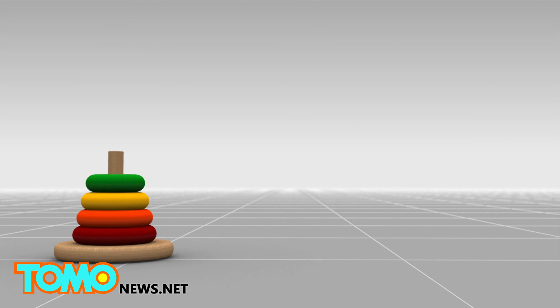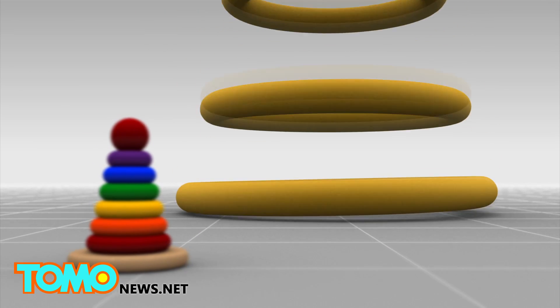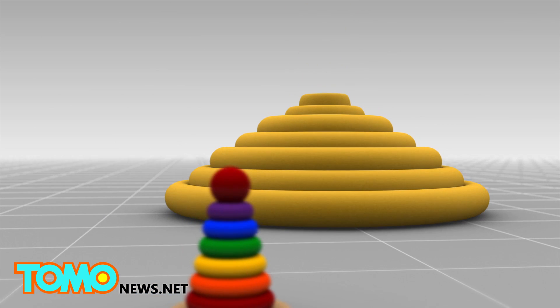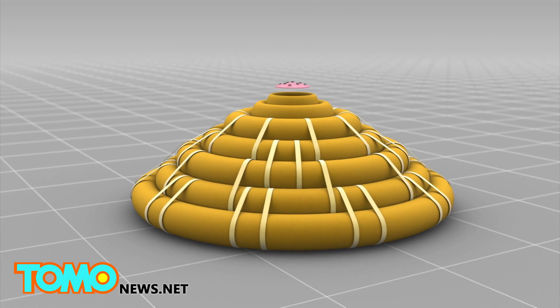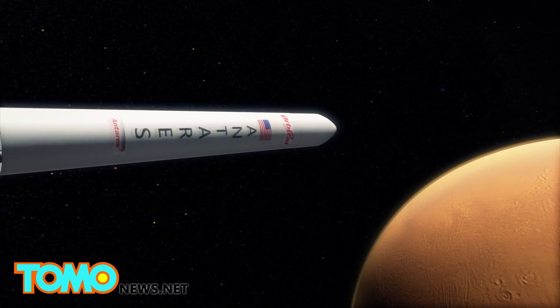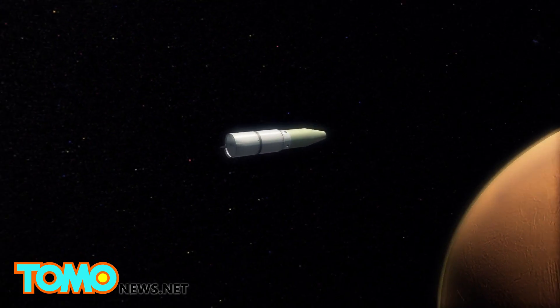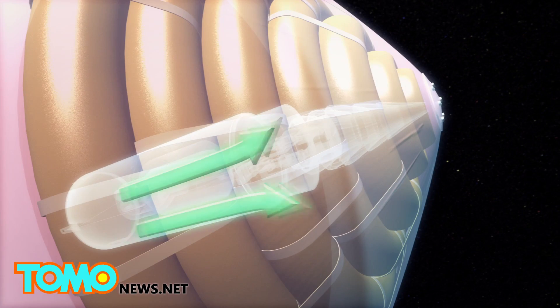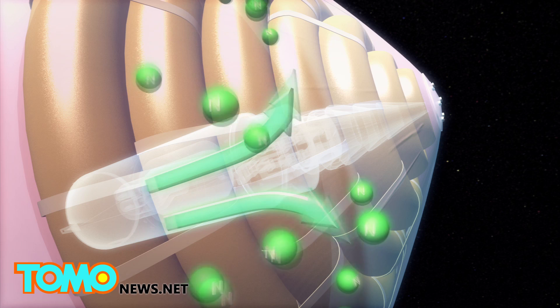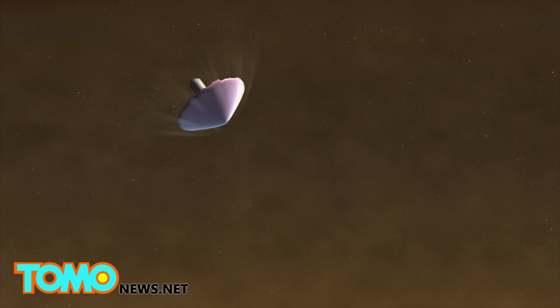The heat shield was inspired by the idea of a stacking ring of toy donuts. Inside the heat shield are inflatable segments covered in thermal blankets. Upon entering the Martian atmosphere, the rings would be inflated with nitrogen,